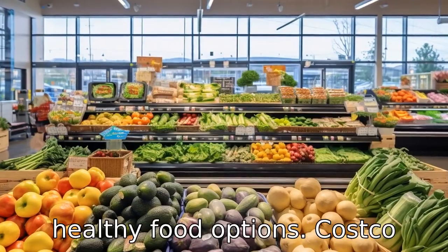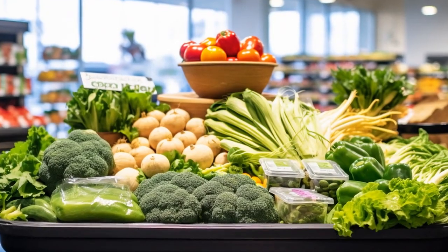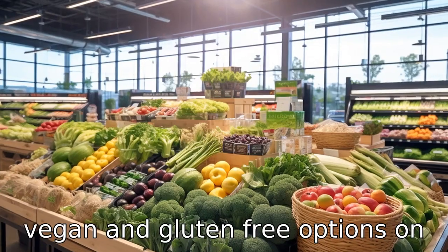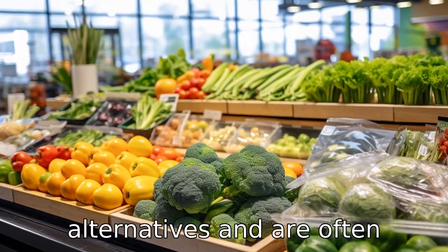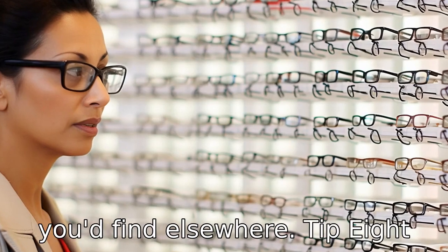Tip 7: check out their healthy food options. Costco offers a variety of organic, vegan, and gluten-free options on their shelves. These may be healthier than other alternatives and are often available at lower prices than you'd find elsewhere.